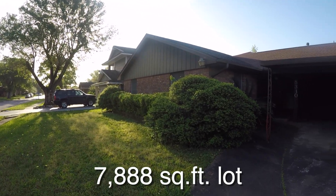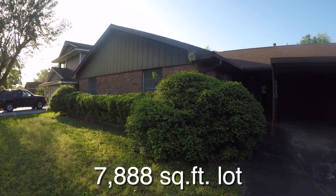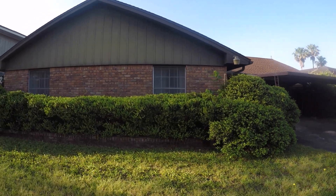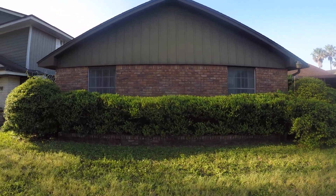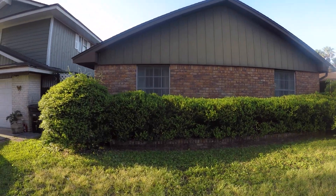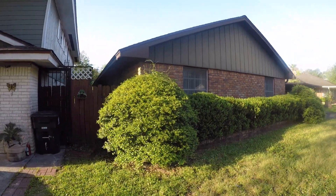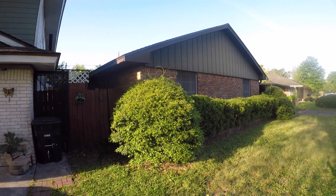It sits on about a 7,800 square foot lot, and best of all this home is about $34,000 underneath the county appraisal — quite a bit under. It's an older, more established neighborhood, but it's actually pretty nice. And the interior of this home — you can tell this home has some really good construction. The roof doesn't appear to be very old, exterior wise.